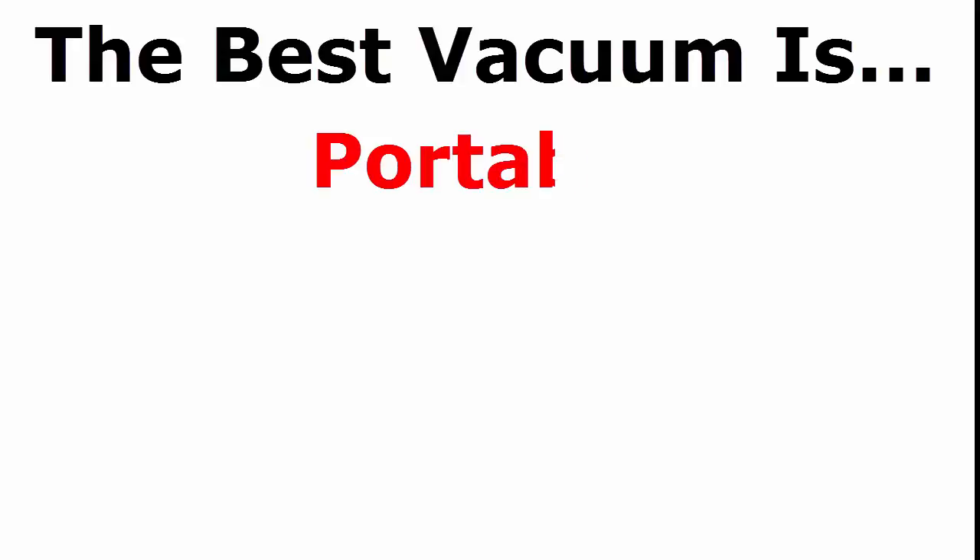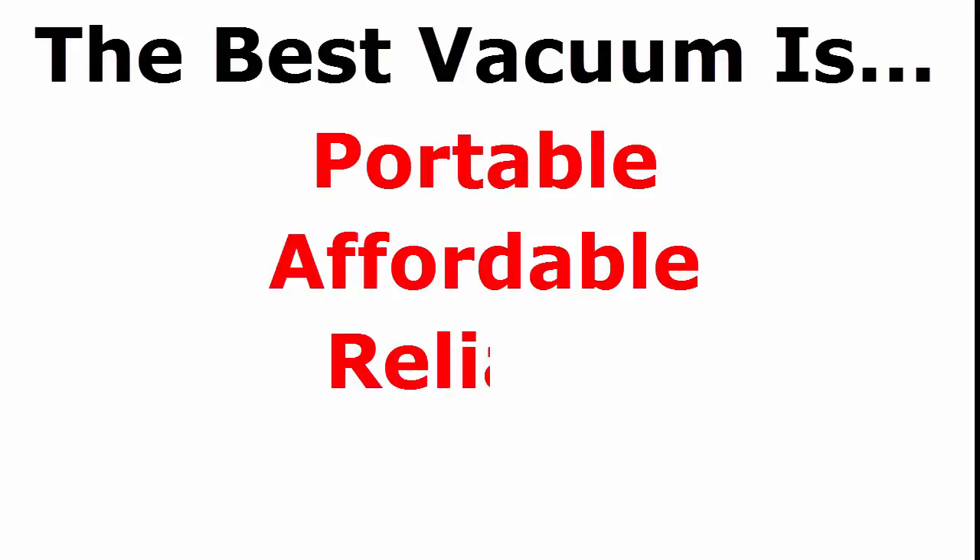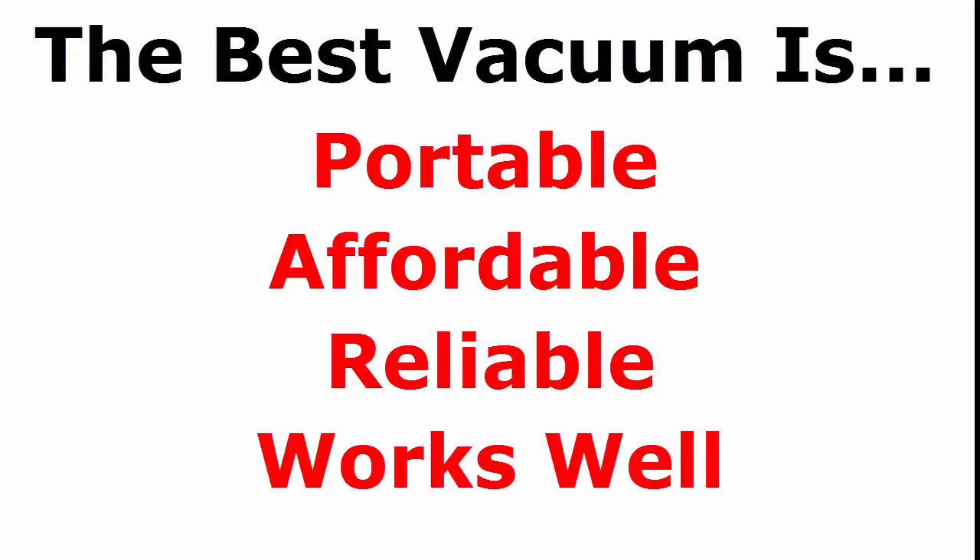In my opinion, the best vacuum is one that is portable, affordable, reliable, and actually sucks the dirt effectively.